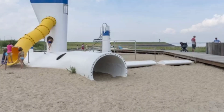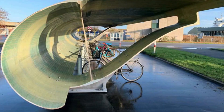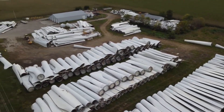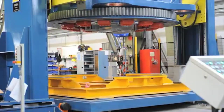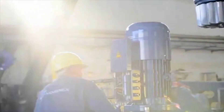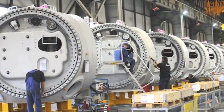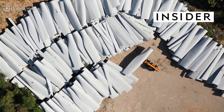According to Wind Europe, around 14,000 blades could be dismantled across Europe in the next five years. That's between 40,000 and 60,000 tons of waste. With the lifespan of a wind turbine being about 25 years, we're now facing a wave of decommissioning old turbines.